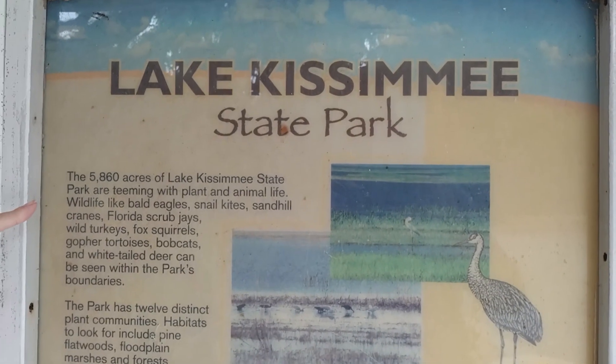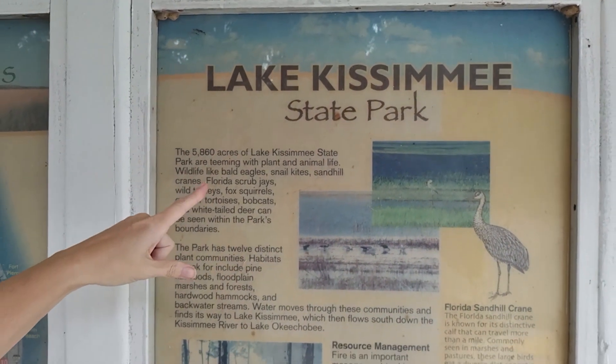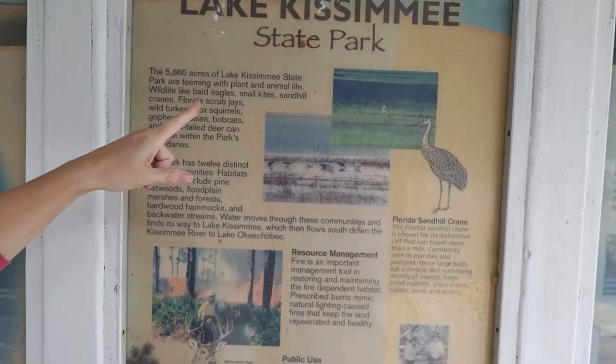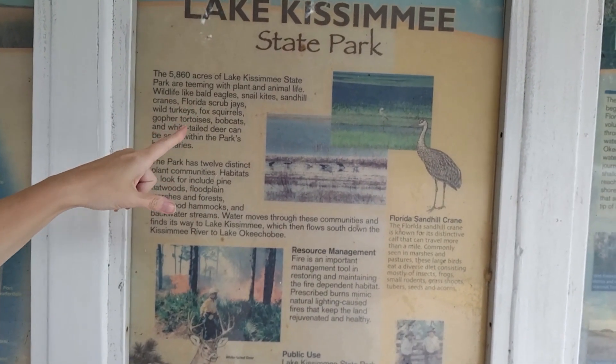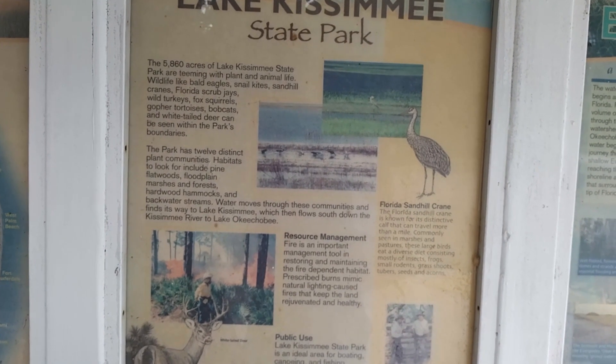The park is over 5,000 acres. We might see bald eagles, snail kites — which I don't know what they are — sandhill cranes, which are cool, maybe more scrub jays, wild turkeys, fox squirrels, gopher tortoises, bobcats, and white-tailed deer.